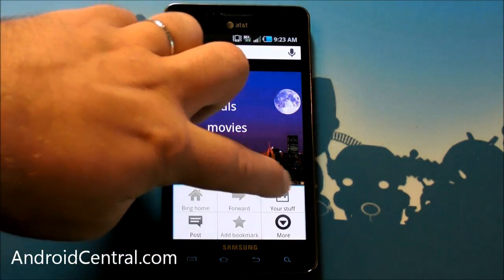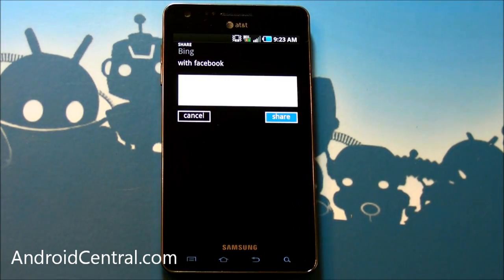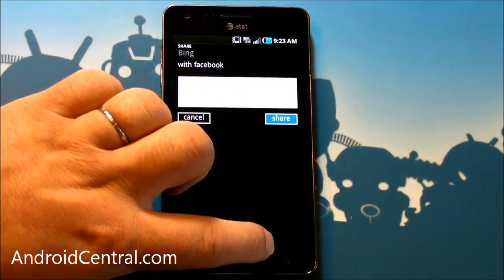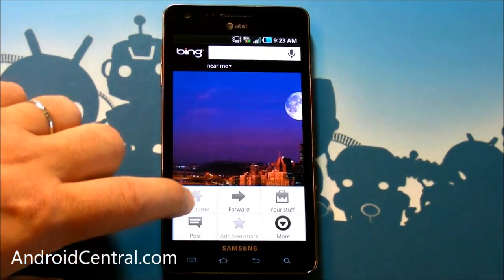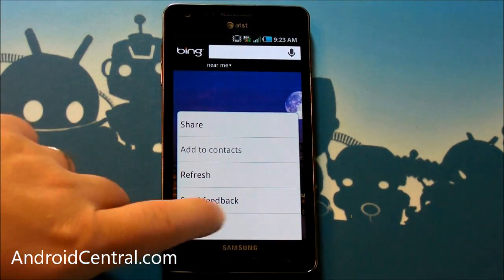If you hit menu, you get some other options — your stuff, you can post. What can we post to? Post to Bing with Facebook, or Facebook with Bing, I guess. Let's see what we have under more: share, add to context, refresh, send feedback, and settings.